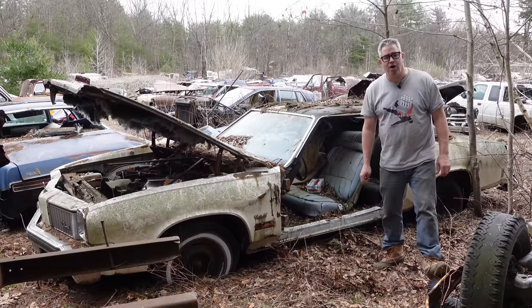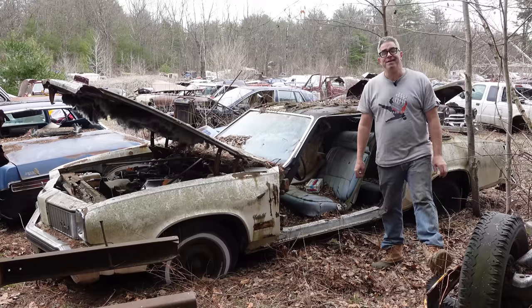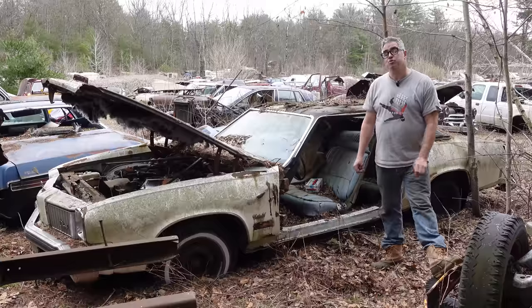Hey, Steve Mignani here, doing the Junkyard Crawl in Burniston, Massachusetts at Burniston Auto Wrecking with a 1975 Olds Cutlass Supreme.